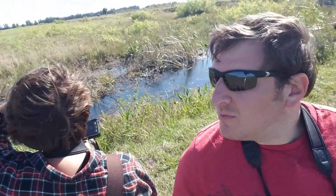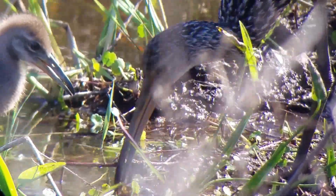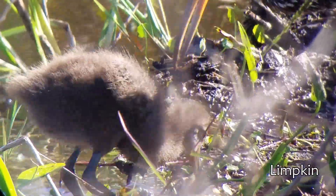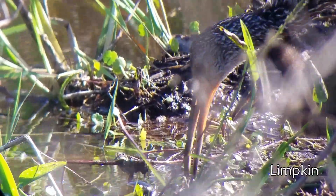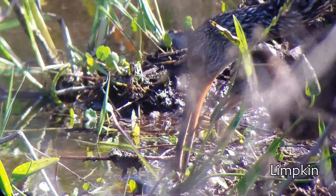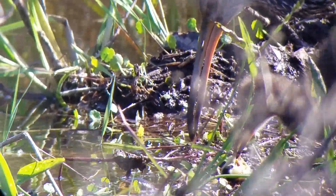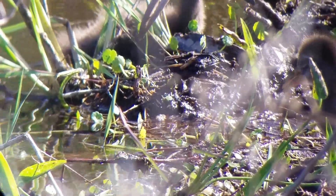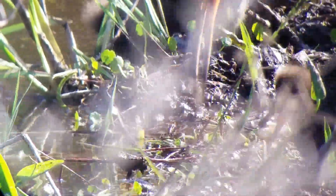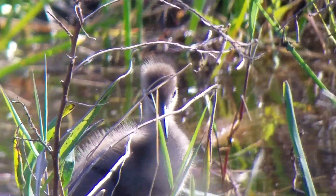We interrupt this broadcast to bring you baby limpkins. I don't know if you're gonna be able to hear the little high-pitched squeaking that's going on around us. It's young limpkins asking for food from the parents. The mom's trying to show it how to get the snail itself. So what we have is teaching in action. Absolutely wonderful. Look at the cuteness. Look at it.